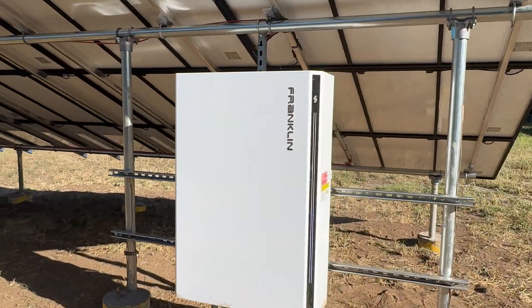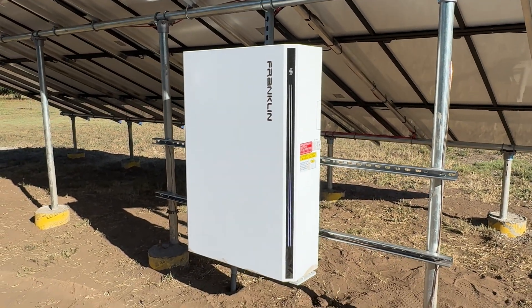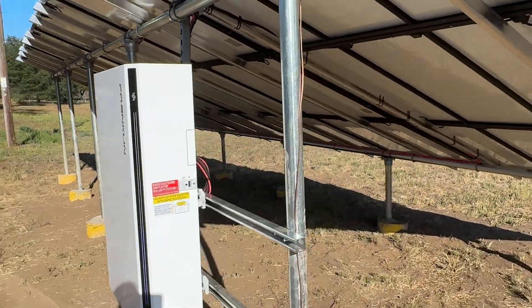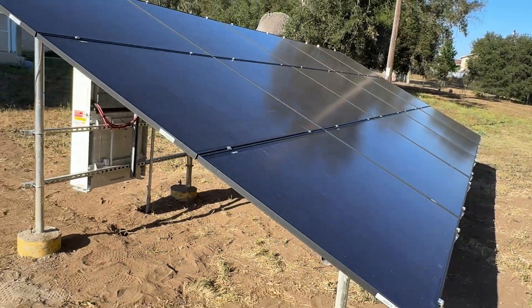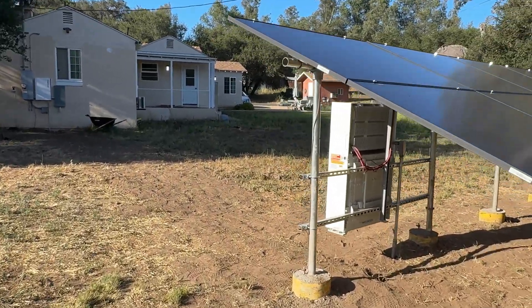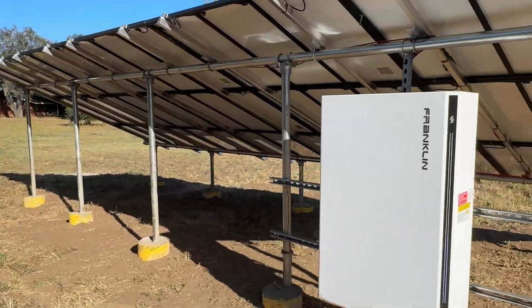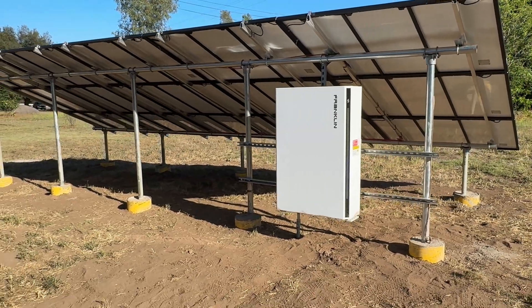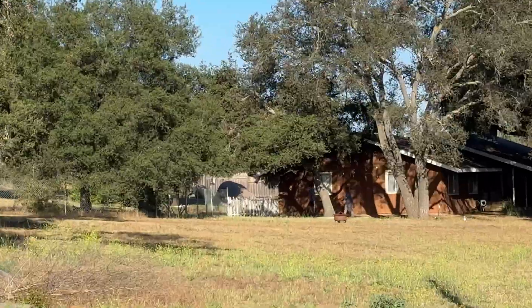Here it is — the Franklin A-Power S, all set up. This thing is freaking enormous, really really huge battery. Aloha Solar Power for the win — these guys did an incredible job. We should be getting the final county inspection done by next week, and then maybe by the end of next week I'll be in production. And it looks like they just got themselves another customer — my next door neighbor.